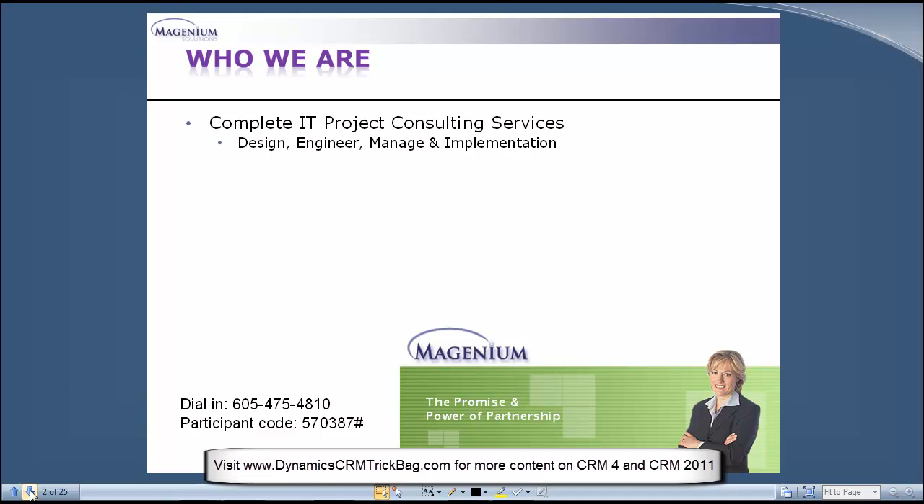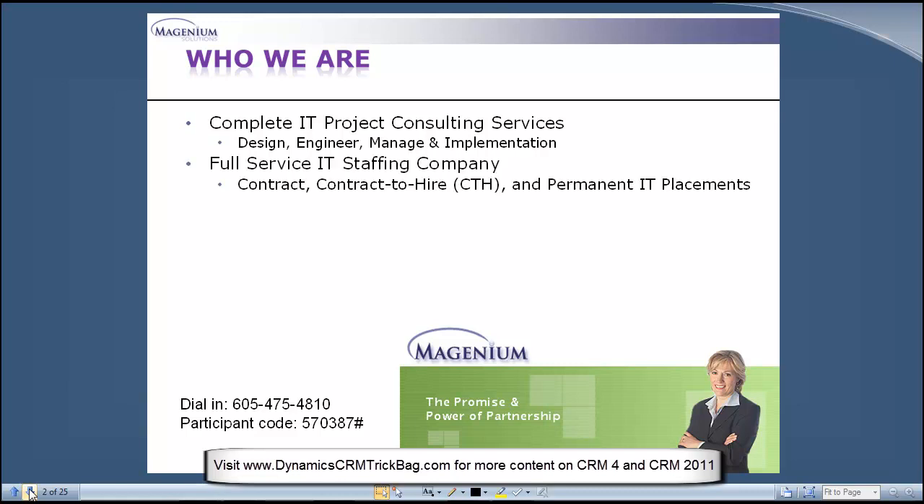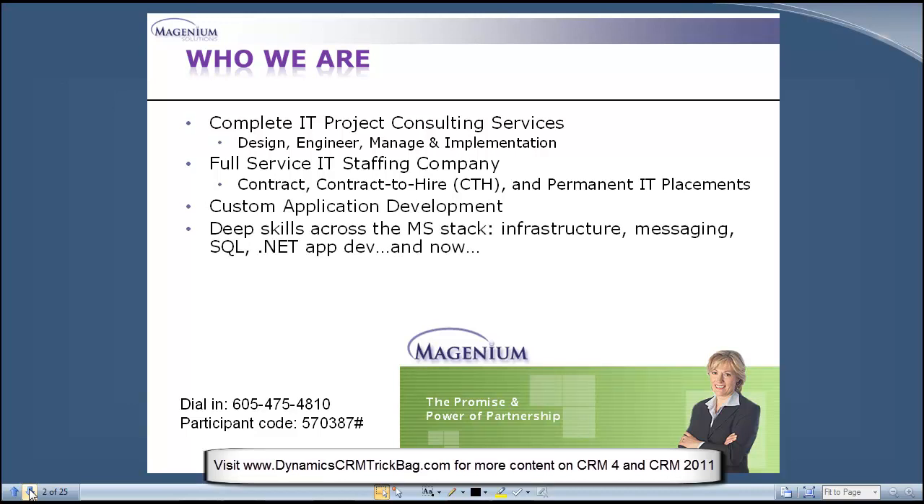Magenium is an IT services firm that provides a number of services across a few different areas: project consulting services, a full range of IT staffing services, custom application development. They're particularly strong and deep across the entire Microsoft stack — networking infrastructure, messaging, communication, SQL, .NET application development — and Dynamics CRM sits right in the middle of that stack.